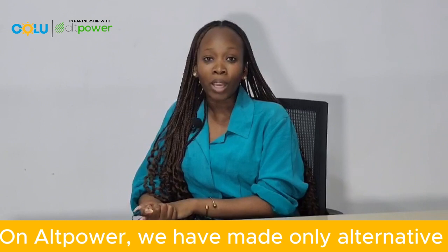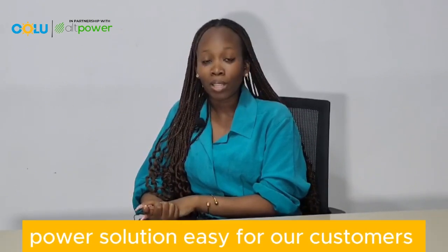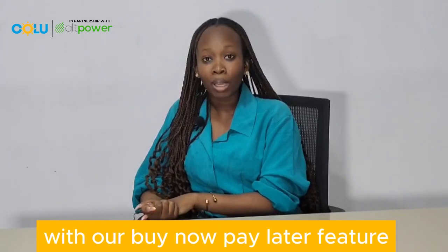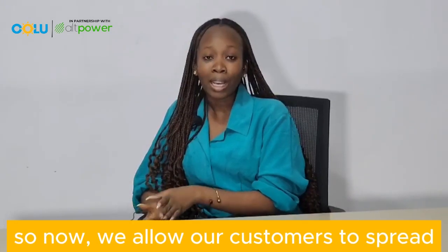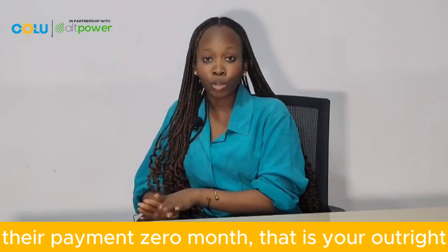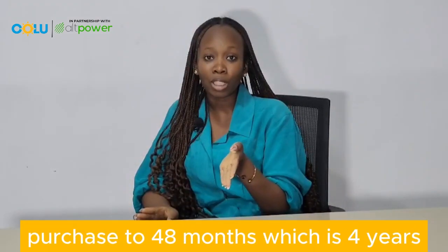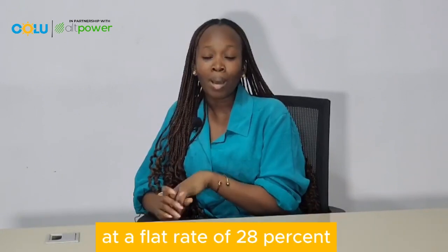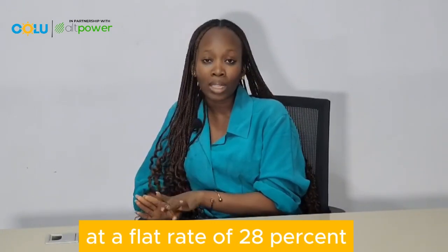On Old Power, we have made owning alternative power solutions easy for our customers with our buy now, pay later feature. We allow our customers to spread their payments from zero months — that is an outright purchase — to 48 months, which is four years, at a flat rate of 28 percent.